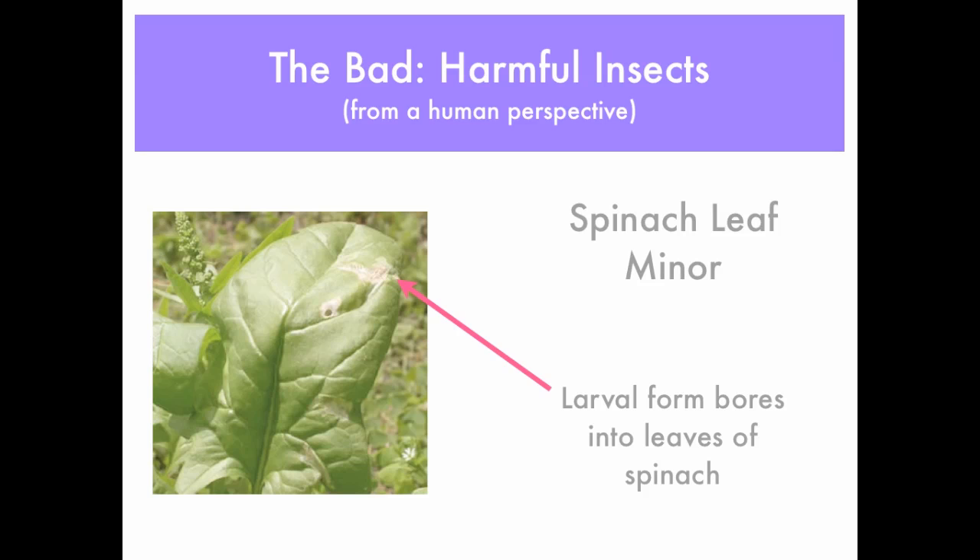If you're growing spinach and notice this type of spot on your leaf, it is most likely the spinach leaf miner. The larval form bores into the leaves of the spinach. You can see the little white eggs laid on the underside of the leaf — they're just about the size of a speck of sand. If you see those, pick those leaves off. The spinach leaf miner can do considerable damage if left unchecked, but you can control it by pruning your plants when you see it appear.